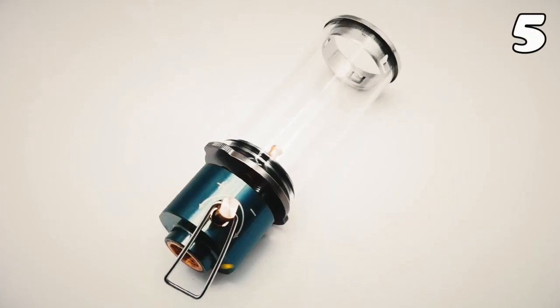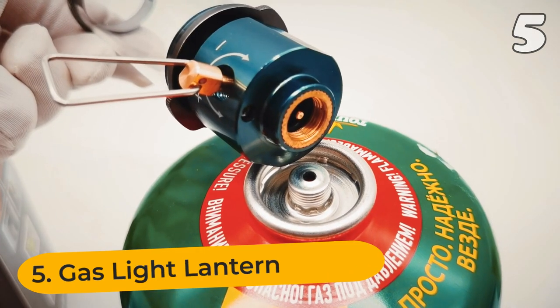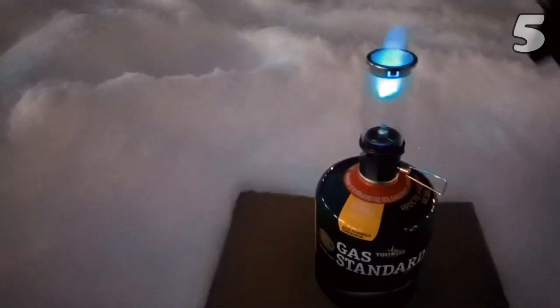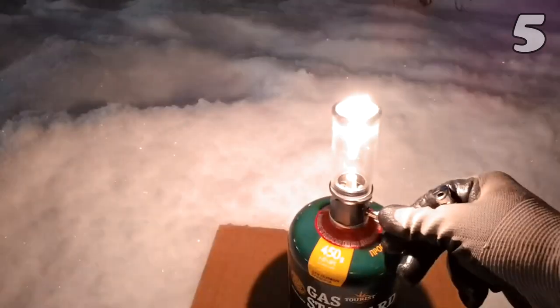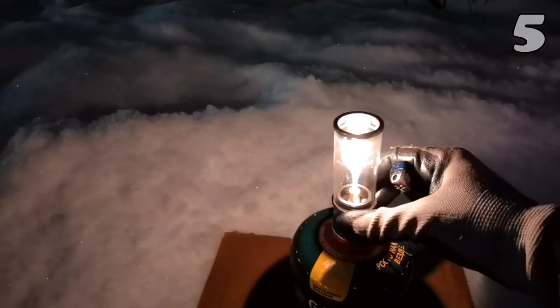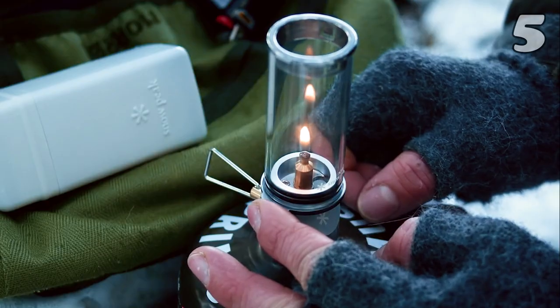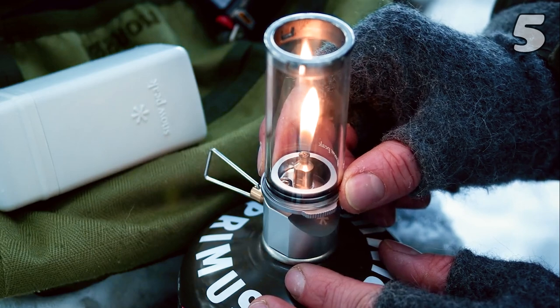Yes, camping is fun, but imagine doing it in darkness with no light — that does not sound exciting at all. I agree that technology has advanced a lot, but being old-school sometimes never hurts. This aesthetic gaslight lantern is made of stainless steel, thus it is highly durable. With its mini body and lightweight construction, it is portable. On top of that, its gas consumption is very little, so it is a win-win in all situations.